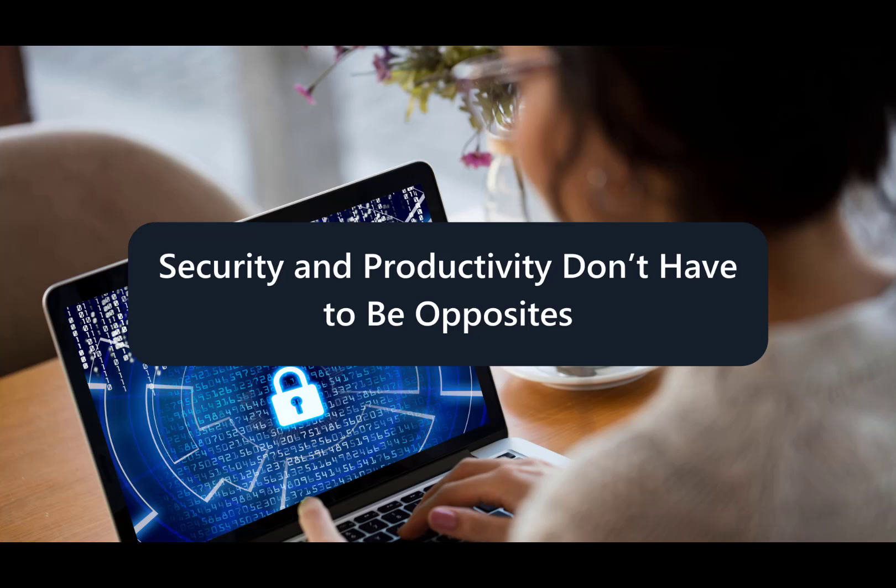Ultimately, security and productivity can work together, and work together well. When they're seen as opposing competitors, company leaders often prioritize productivity — and we get that, it's no fun to see work hindered. But this can create a very dangerous environment and lead to disastrous results. This is a false dichotomy that does not have to exist. You don't have to choose one or the other — security and productivity can both be achieved. We're all about win-win solutions, so let us know your challenges and we're happy to help.